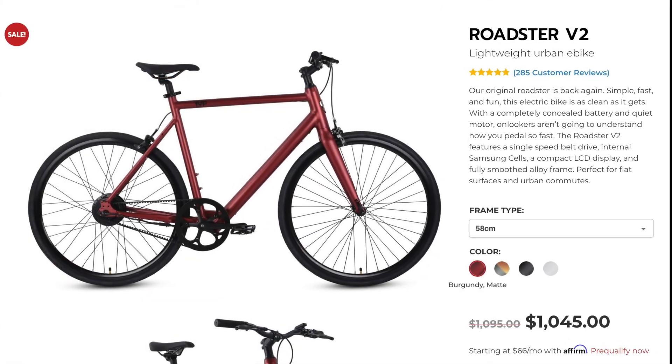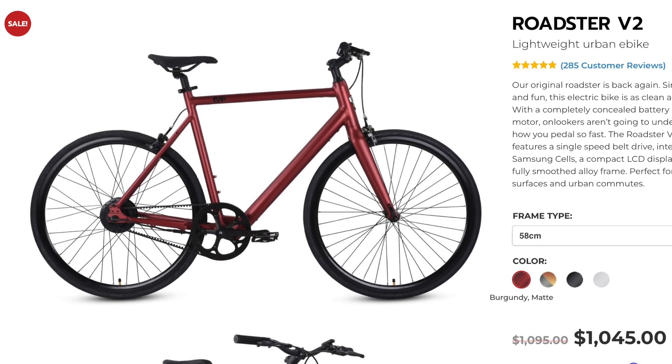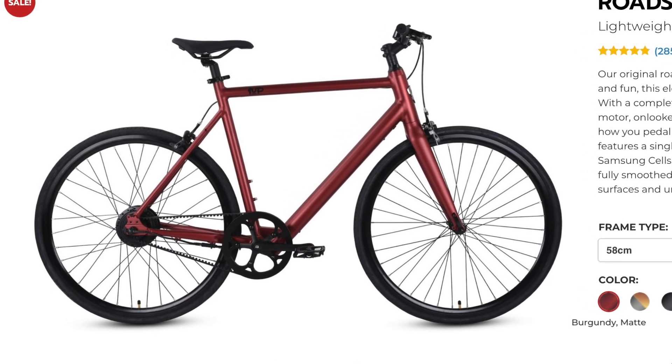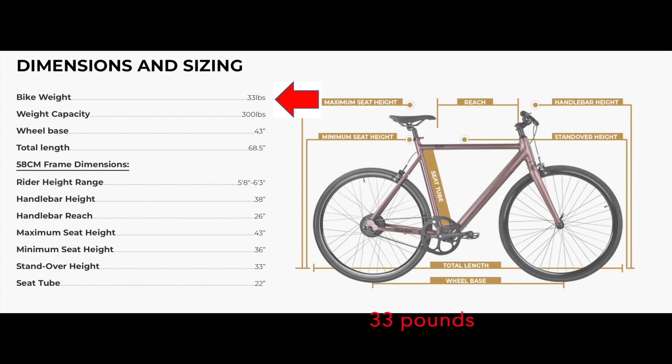I recently picked up a Ride 1UP Roadster V2. I did so for three reasons, the first being that this is the only affordable e-bike on the market that doesn't actually carry the weight or look of a heavier electric bike. Its low weight means I can still manage this bike without any electrical assist should my ride extend beyond the range of available battery power.